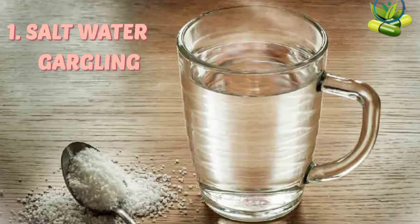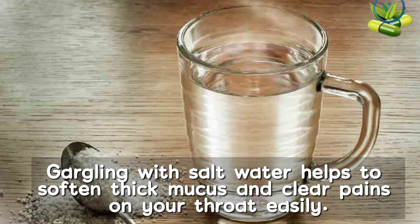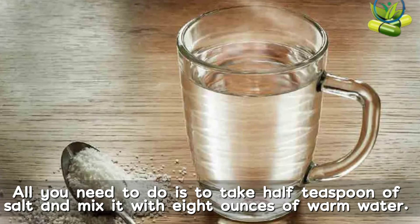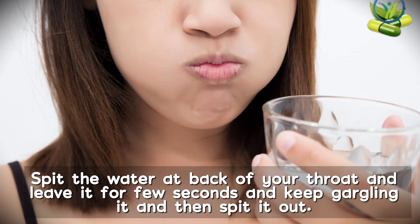1. Salt water gargling. Gargling with salt water helps to soften and thin mucus and clear pains in your throat easily. All you need to do is take half a teaspoon of salt and mix it with 8 ounces of warm water. Swill the water at the back of your throat, leave it for a few seconds, keep gargling, and then spit it out.